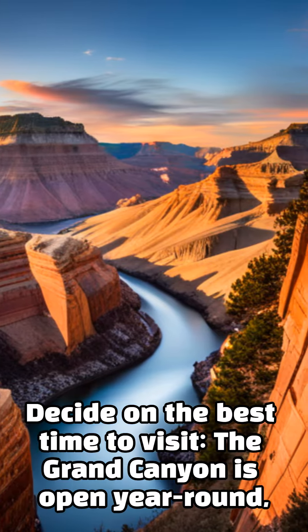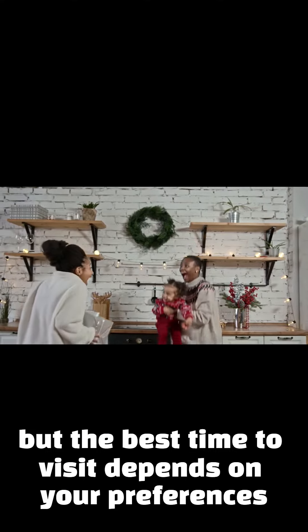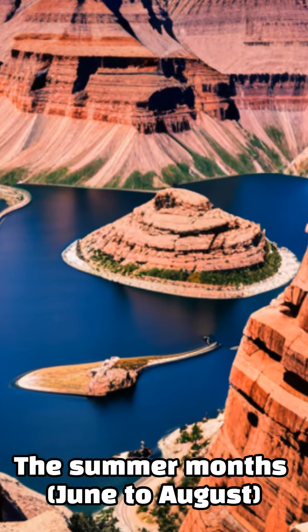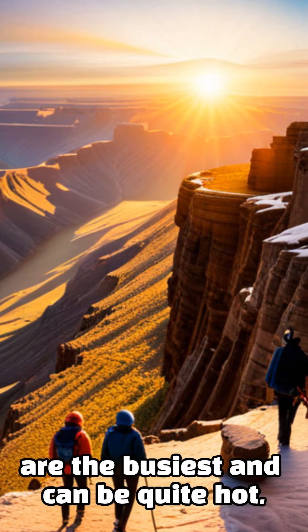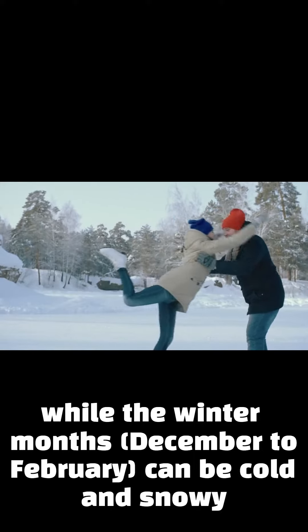Decide on the best time to visit. The Grand Canyon is open year-round, but the best time to visit depends on your preferences. The summer months, June to August, are the busiest and can be quite hot, while the winter months, December to February, can be cold and snowy.